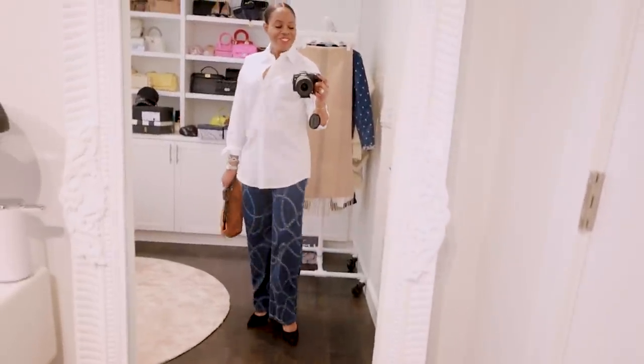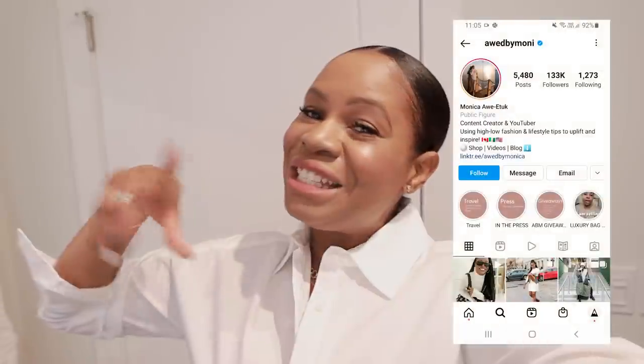Alright guys, there you have it — those are the pieces I got from Jay McLaughlin. I love them all. I do have a few other pieces but you'll have to watch my Instagram and vlogs to see how I style them. The brand was very gracious — thank you so much to Jay McLaughlin for sponsoring this portion of the video. Make sure you keep watching my stories because I will style the hell out of all these pieces. Now let's get into the luxury haul!